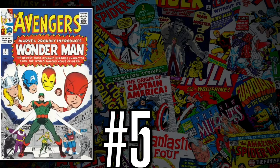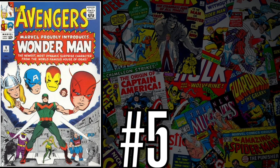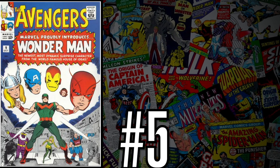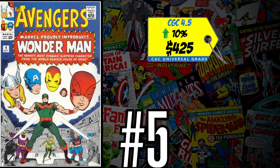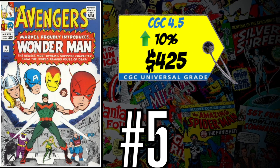At number five is Avengers number nine — the first appearance and death of Wonder Man. There's a new series about to show up on Disney Plus probably next year. A CGC 4.5 just sold last week for $425, up 10% over the 12-month rolling average. This book has been on and off the list for the past six to seven months. Every time it appears I tell you it's not worth buying — this is his first appearance and his death, so I'm not sure how much Marvel will get out of this character. I'm not spending $400 on it.